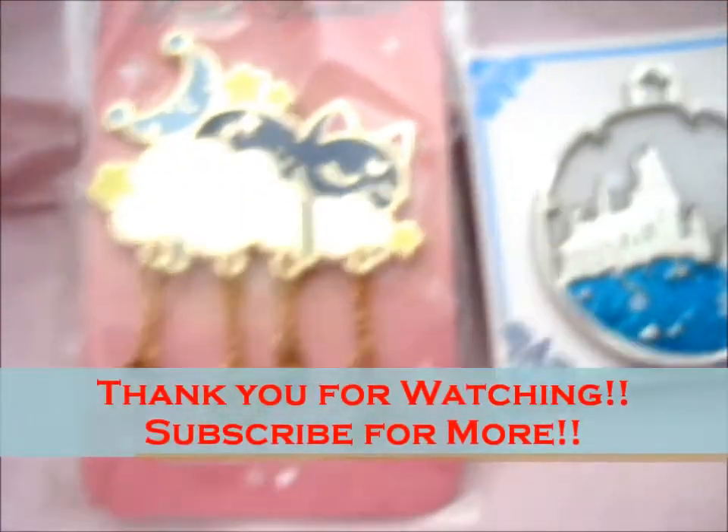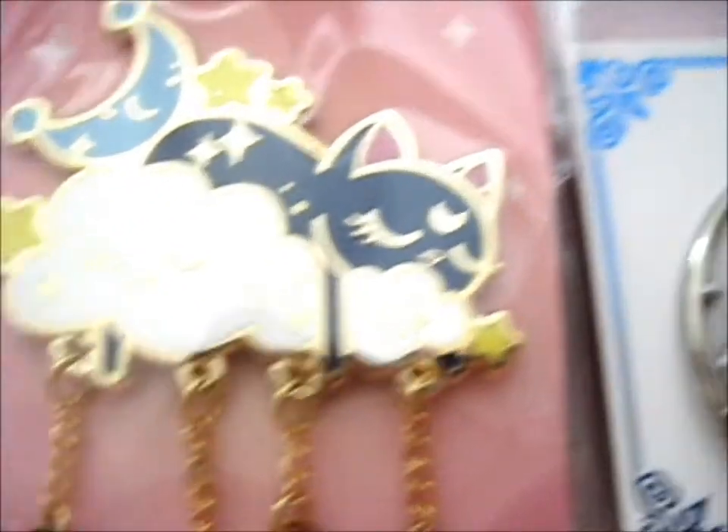Yeah, I'm just staring at it. So thank you for watching. Like, subscribe. Ring the bell for notifications. Over and out.